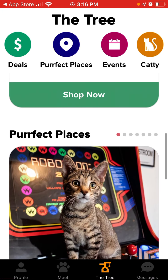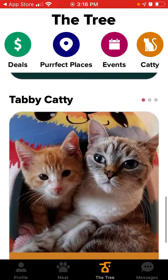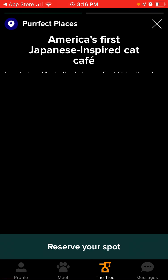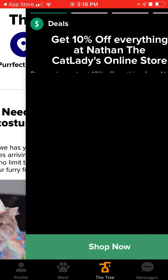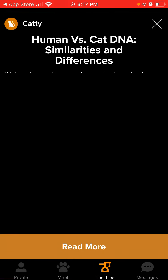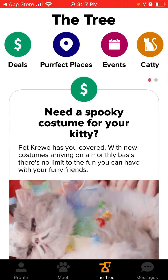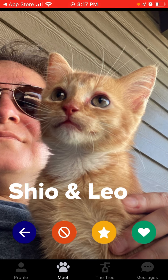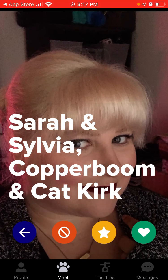There is the Tree, which is like a news feed. You can find all events, find places, get tickets, get deals for cats — it's like a social media feed for cats. Then there are messages, so to get messages you need to start swiping.